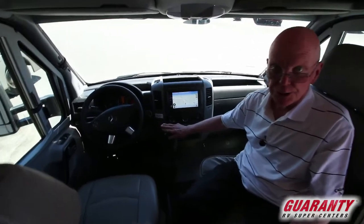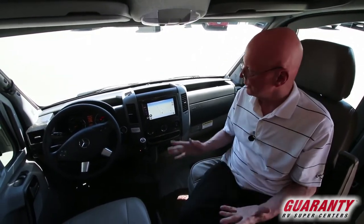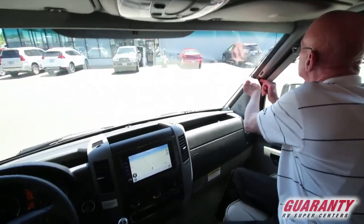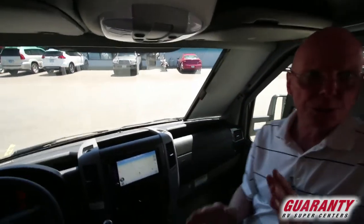Five-speed transmission, V6 diesel engine — Mercedes. Excellent fuel efficiency; we're talking 14 to 15 miles per gallon on a regular basis. This coach also has the drop lines right here, which I'm going to loosen for you — they work like that. Nice way to close off this cockpit.